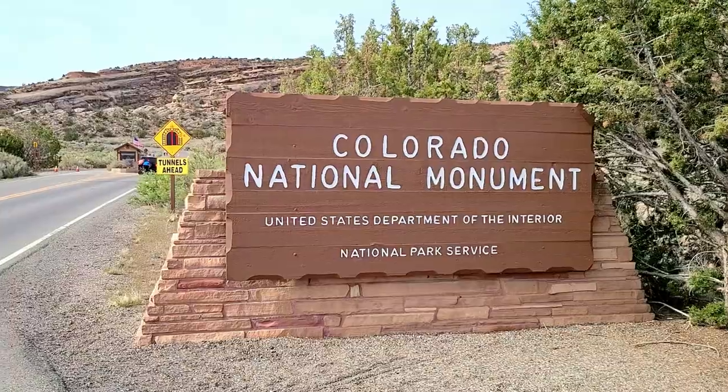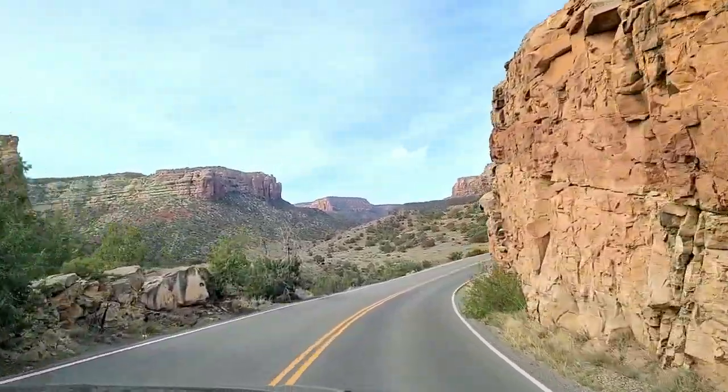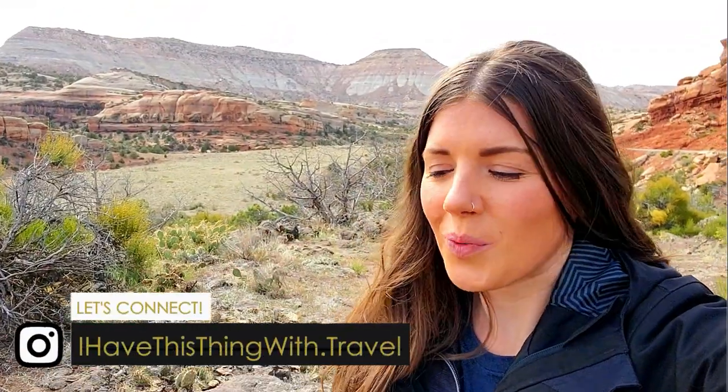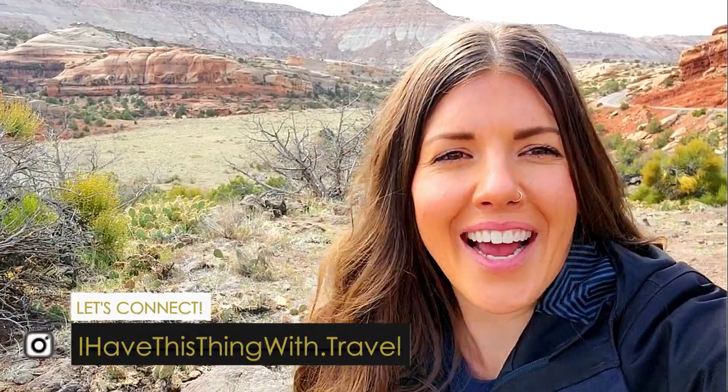We're so excited to be here — we've never been here. This is our first weekend getaway since moving to Colorado, and we figured we're going to go all the way to the other side of the state. Today we're doing Colorado National Monument and then tomorrow we're doing Black Canyon of Gunnison National Park. Never been there either, so we're so excited to explore this side of Colorado.